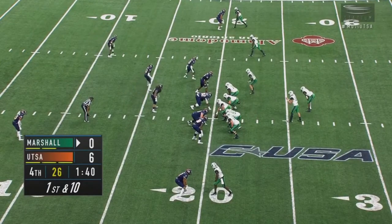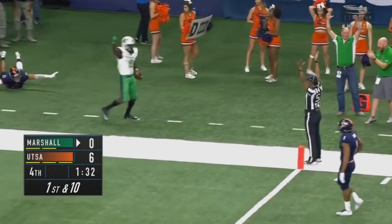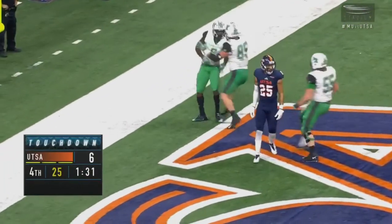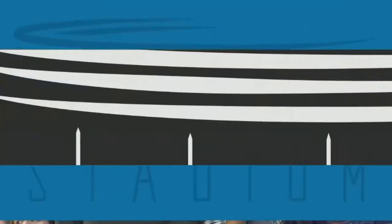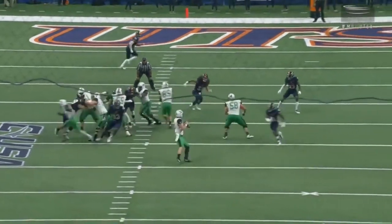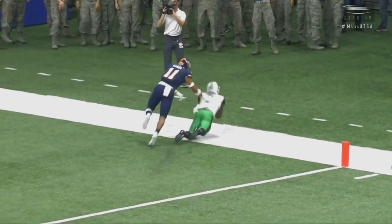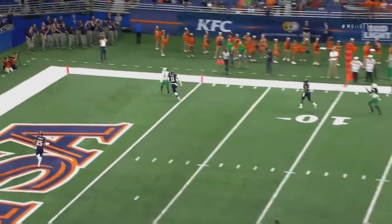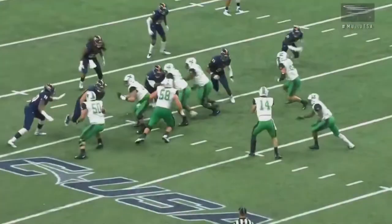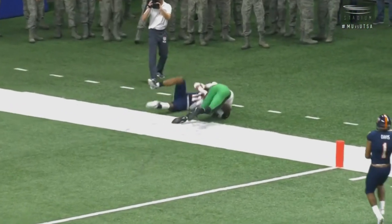Litton climbing the career passing list at Marshall, showing his veteran savvy. Litton looking to the right side — he has a man in the end zone. Caught — is he inbounds? He is. Touchdown, Marshall! That's Heilig Foster — his third catch of the season goes for a touchdown. What a catch by Foster, and this is exactly the worst-case scenario for the Roadrunners: they botched that field goal when they would have been up by two scores, and Marshall comes down the field and scores the only touchdown of the day to take the lead. A beautiful pass under pressure, complete to Foster in the corner of the end zone.